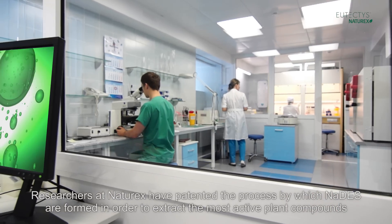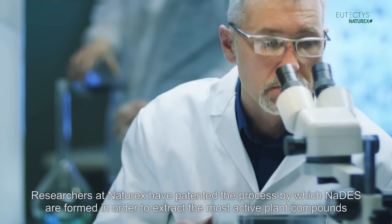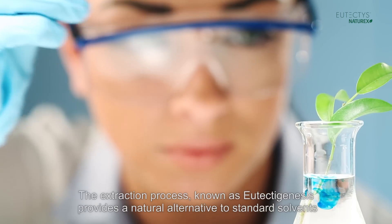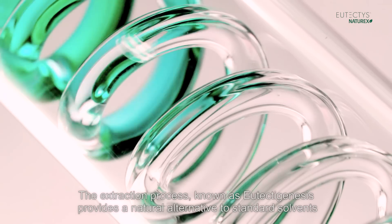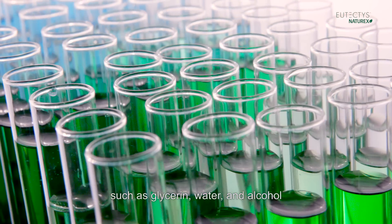Researchers at Naturex have patented the process by which NADAS are formed in order to extract the most active plant compounds. The extraction process, known as eutectogenesis, provides a natural alternative to standard solvents such as glycerin, water, and alcohol.